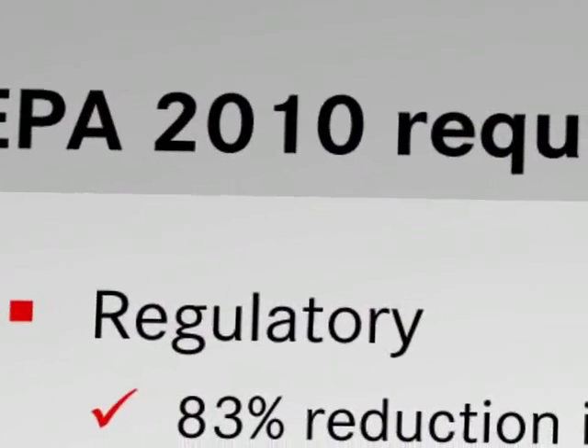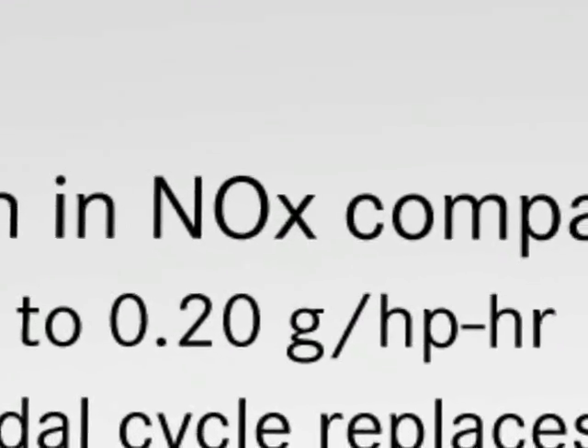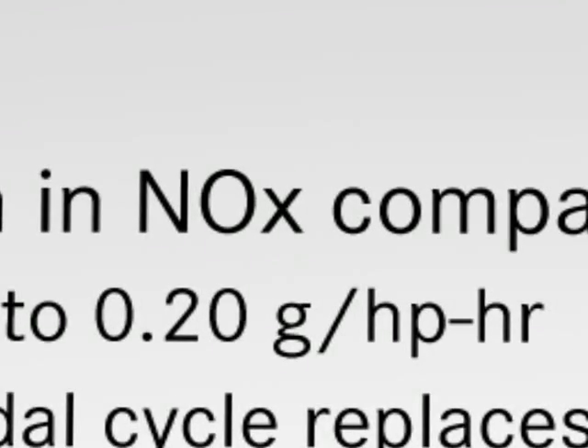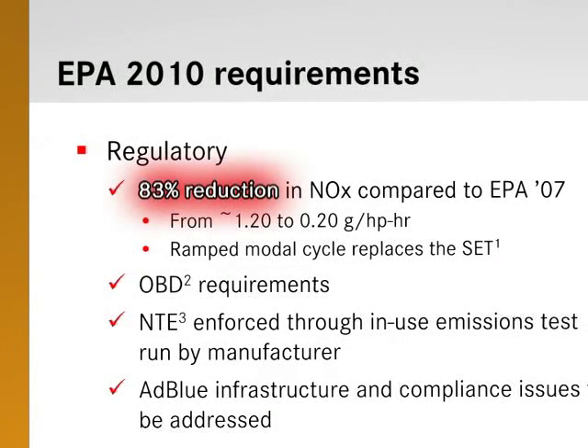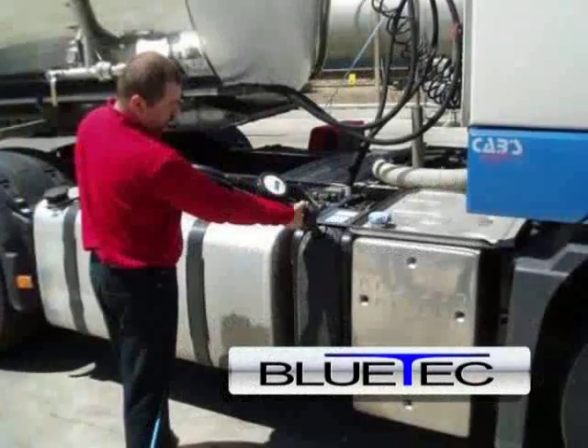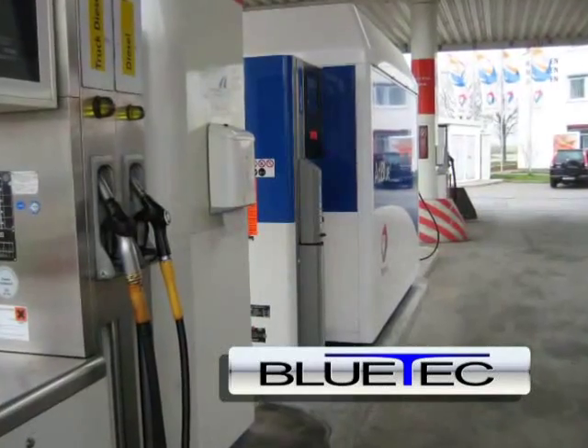In 2007, the primary focus of EPA regulations was on the reduction of particulate matter, resulting in the addition of a diesel particulate filter and an oxidation catalyst. The EPA regulations are now targeting a reduction in nitrogen oxides, NOx, in combustion emissions. By 2010, these levels must be reduced by 83%. With our reliable BlueTek technology, Detroit Diesel meets these emission standards head-on while simultaneously improving fuel economy.